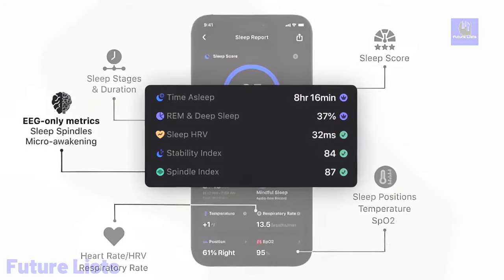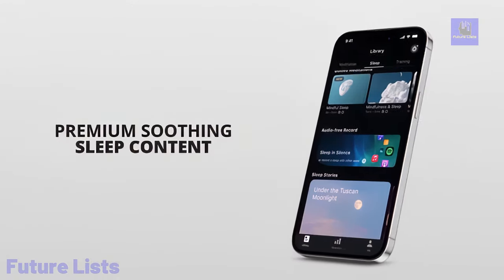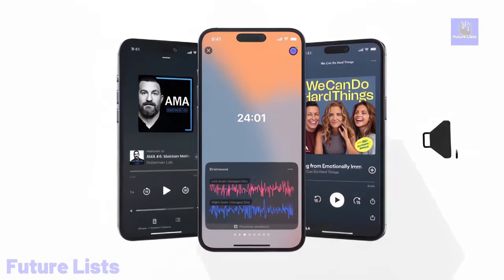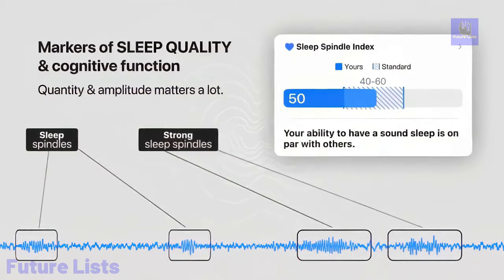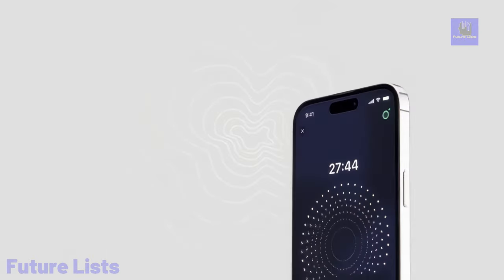The BrainTag's EEG data provides insights into sleep stages like spindles and delta waves, surpassing wrist-worn trackers. It offers customizable guided meditations, real-time biofeedback, and AI-powered insights. Comfortable to wear with 3M tape, it ensures precise monitoring all night. With 16-hour battery life and easy charging, it's always ready.